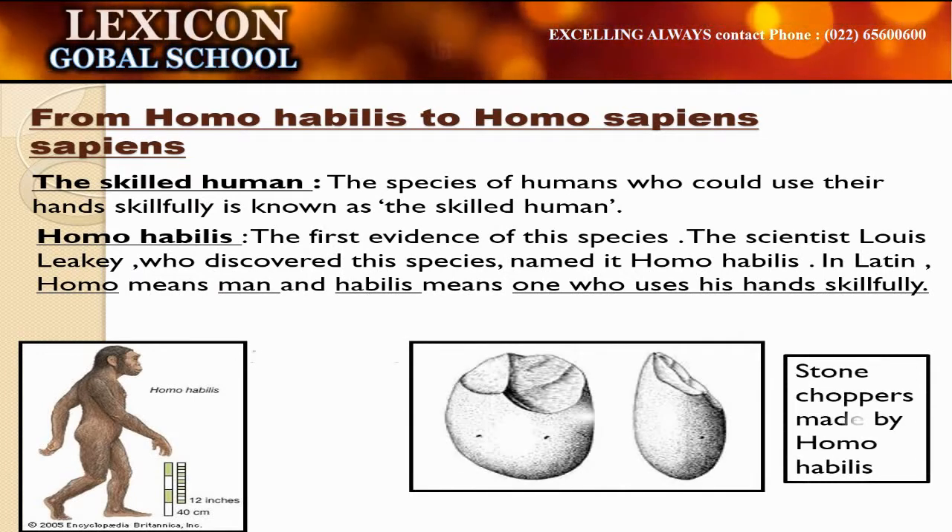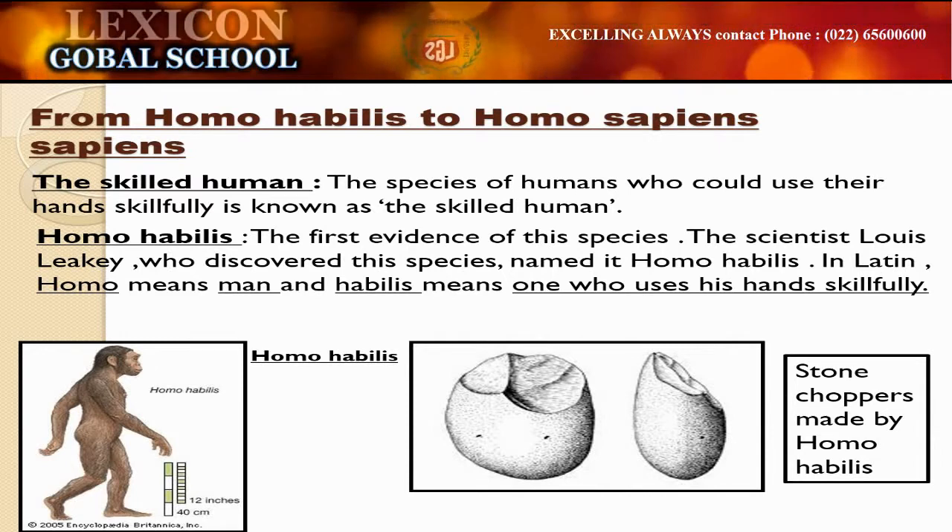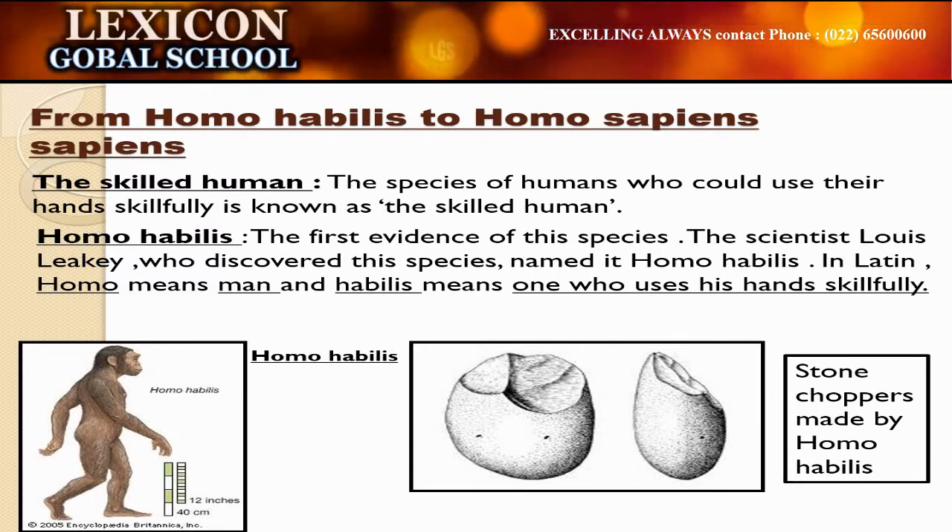A number of tools, finished or unfinished, were found during the evolution of mankind. Most of these tools were made from stones.